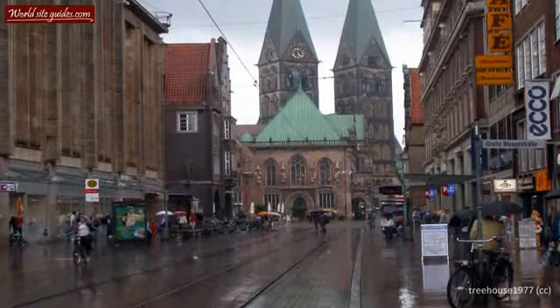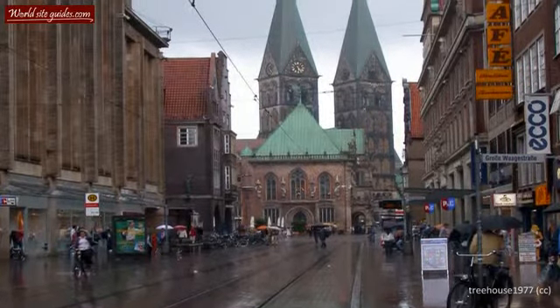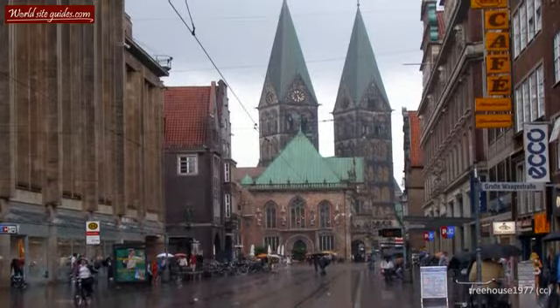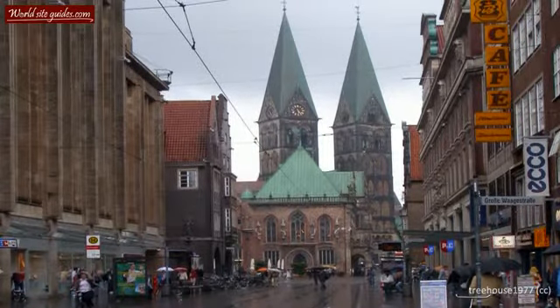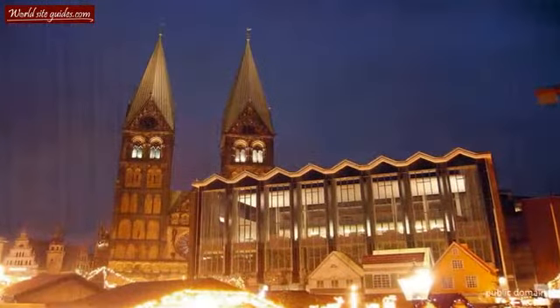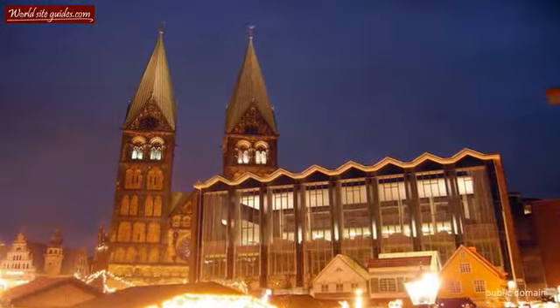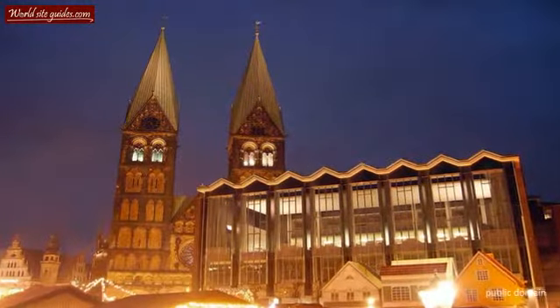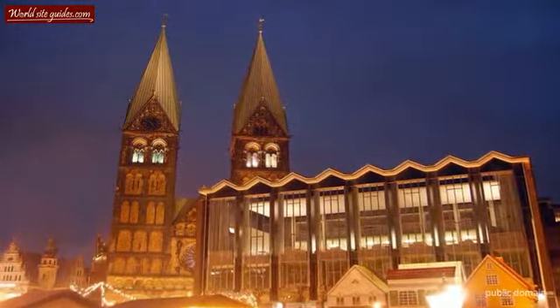However, the church survived the Saxon sacking and it was later remodeled in the 13th century to reflect the new architectural trend of the time: Gothic architecture. The church was reconstructed using baked bricks and the flat ceiling was changed to rib vaulting, which is one of the hallmarks of Gothic church architecture.